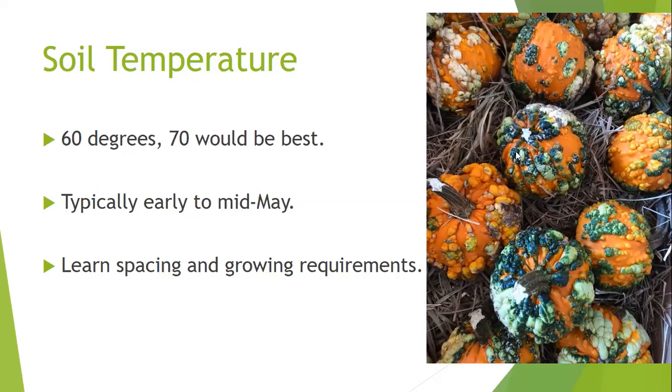Also learn about spacing and growing requirements for these plants. Pumpkin vines can get anywhere from 8 to 12 feet long, and sometimes we see pumpkins growing in the smallest raised garden areas where they really shouldn't be. We need to research crops before we plant them — how big does a pumpkin vine get, how big does a watermelon vine get — so we don't plant them a foot away from a tomato.